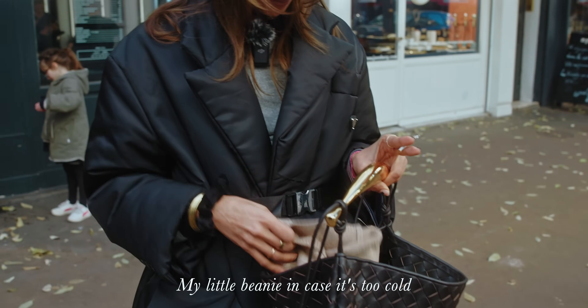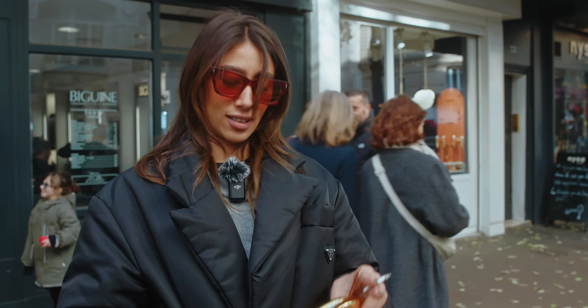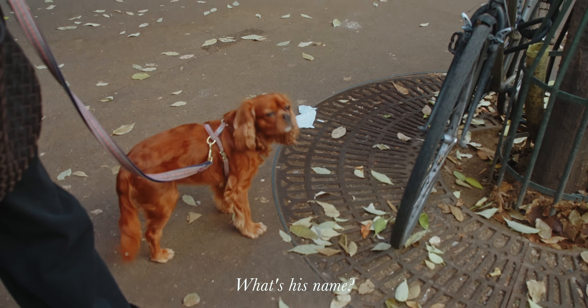I also have a little beanie in case it's cold — it's Zara. And a little bag for my dog Alfred.